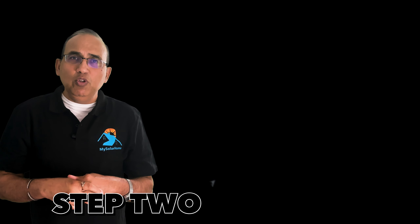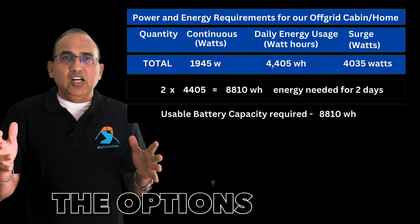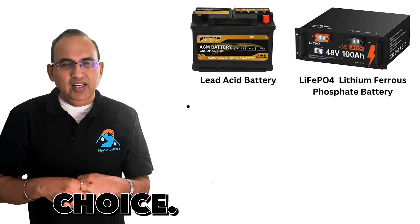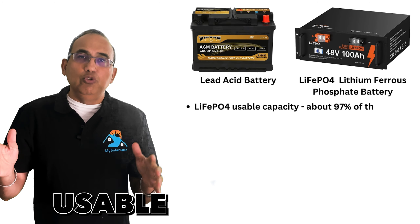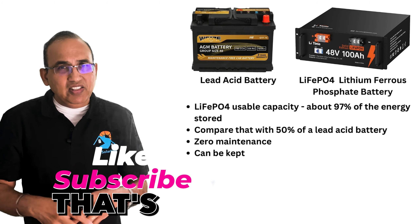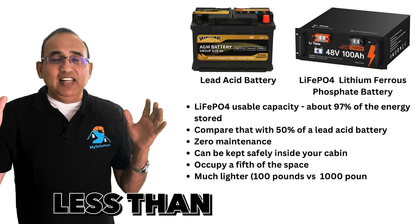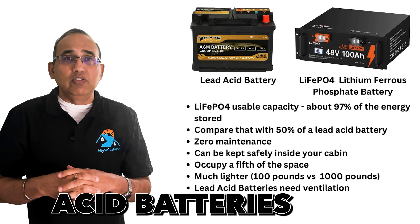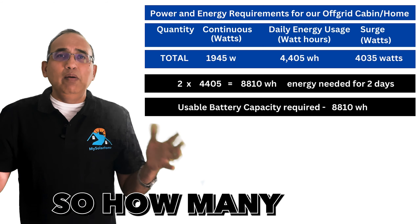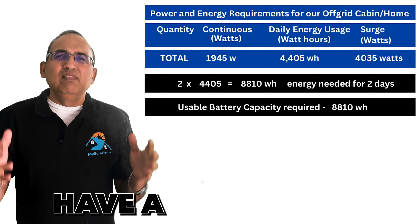For our cabin at 4,405 watt-hours per day, two days of autonomy means 8,810 watt-hours of battery capacity needed. The battery system options are lead-acid or lithium iron phosphate (LiFePO4). LiFePO4 is my preferred choice: 97% of stored energy can be safely used versus only 50% for lead-acid. It's practically zero maintenance, can be safely kept inside the cabin, occupies less than a fifth of the space, and weighs around 100 pounds versus 1,000 pounds for lead-acid.